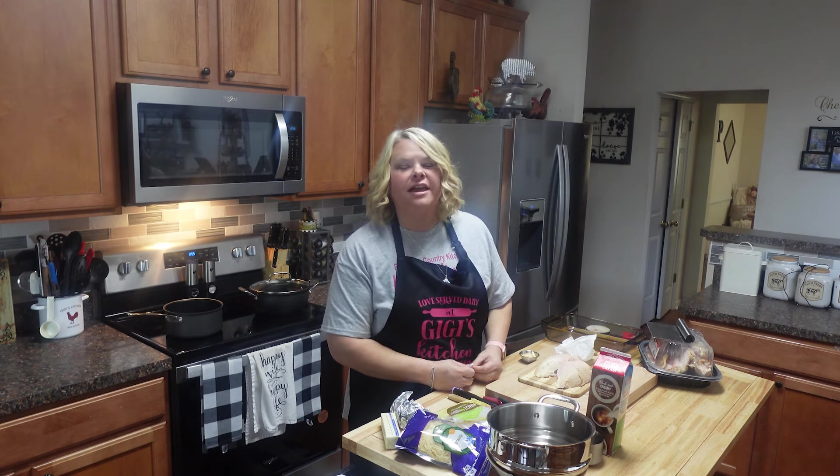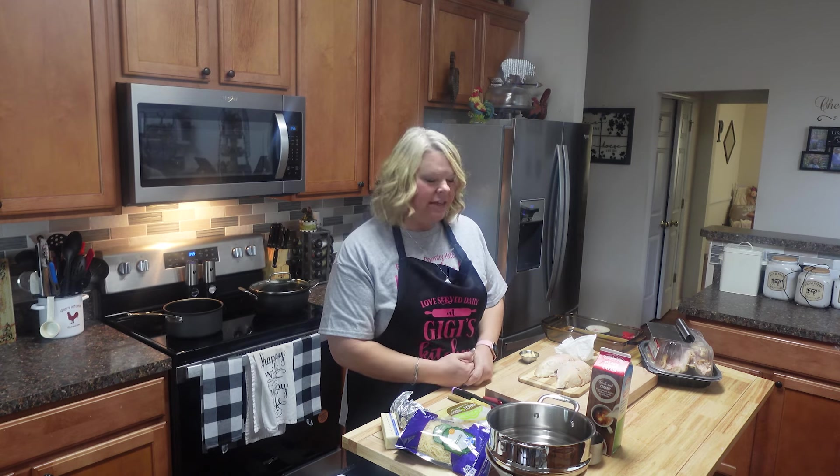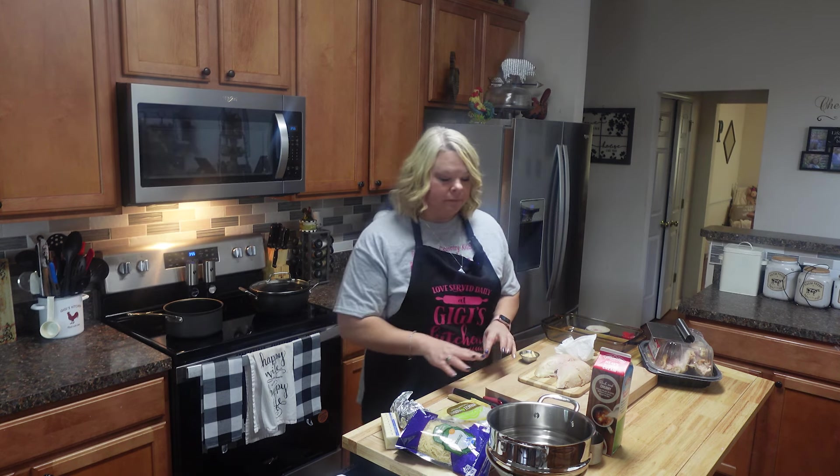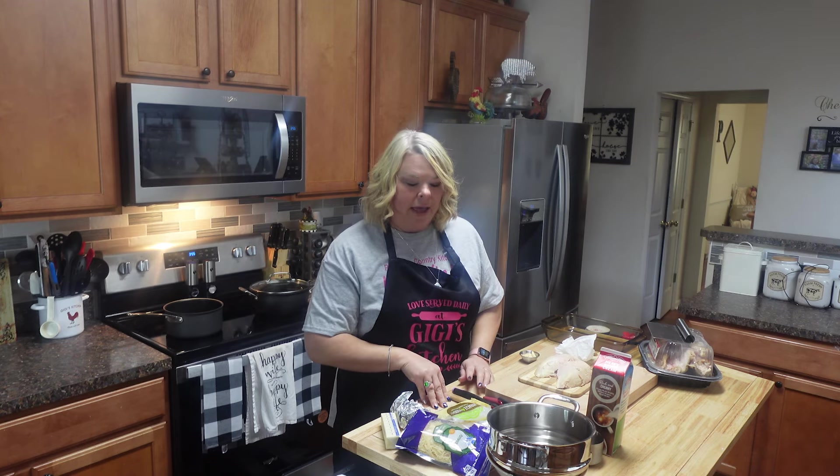Hey y'all, welcome back to my kitchen! My name is Rhonda. If you have never watched me, I hope you join in today. I have promised a few keto dishes — me and Russ just went full force into it. So I'm going to be making our dinner for tonight. If you've watched me at all, you know I really like to just use simple ingredients, things that you may have on hand.